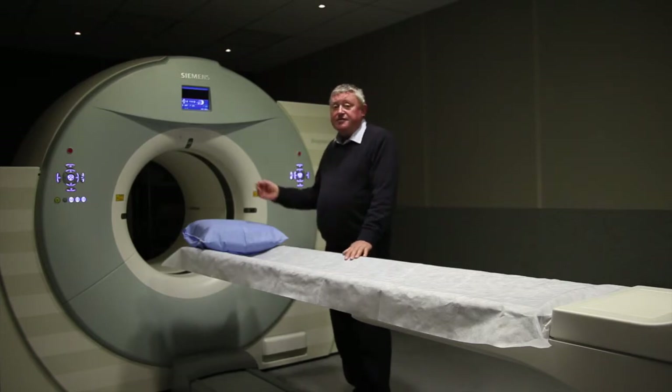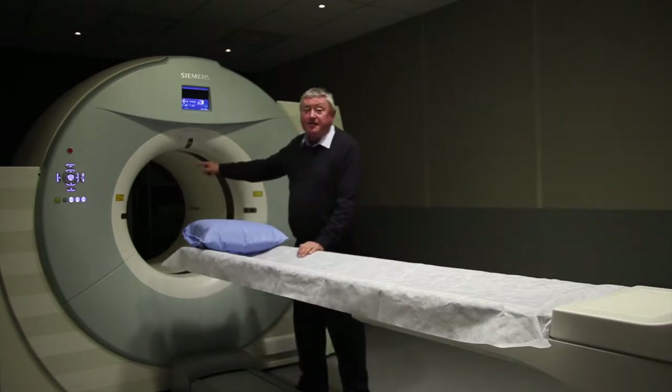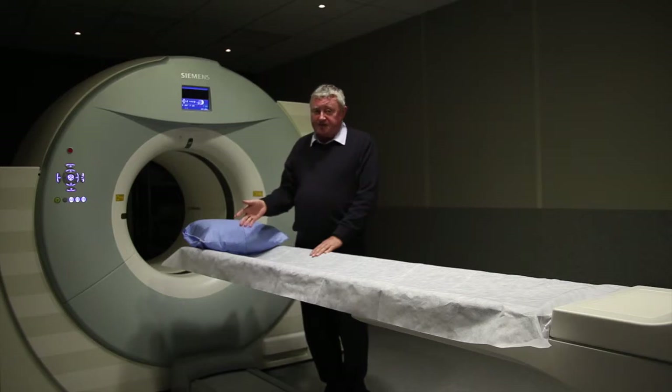Here we are in front of the PET-CT scanner, and it's made of two parts really. This bit here is the CT scanner — it's an X-ray scanner that produces tomographic images of the body at extremely high resolution.